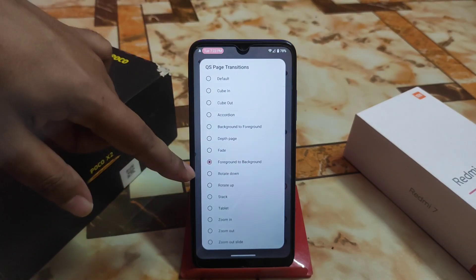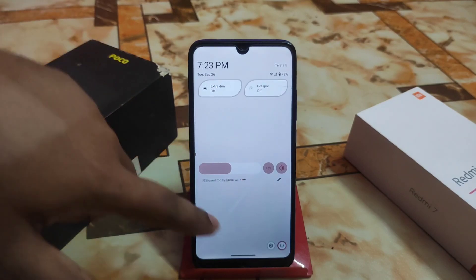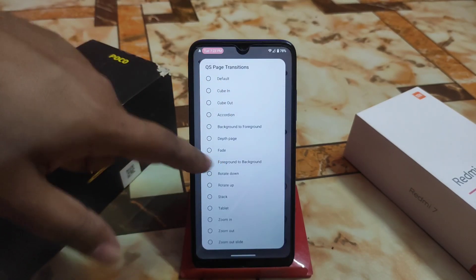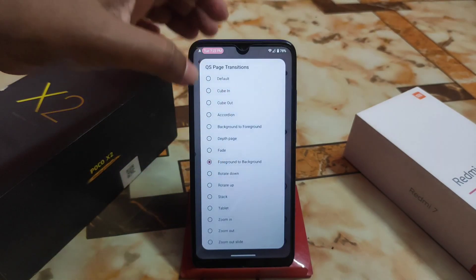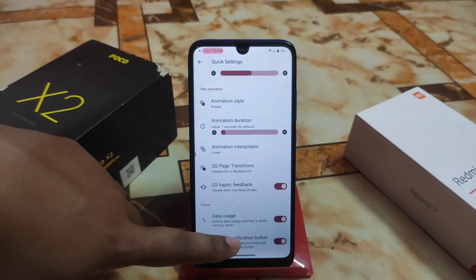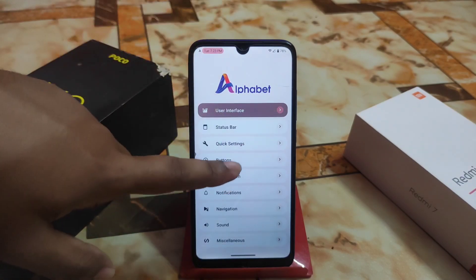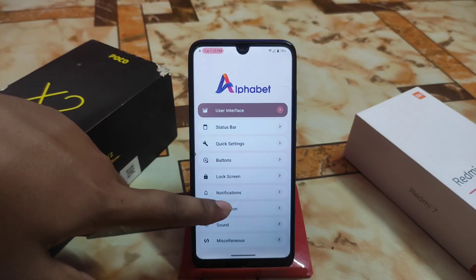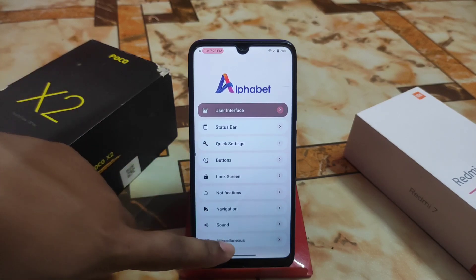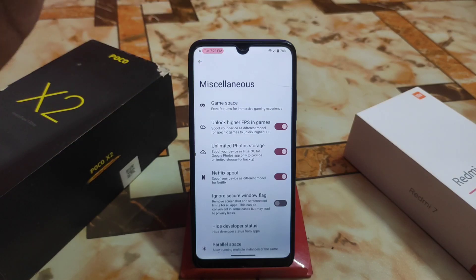We have the QS panel transitions with a huge collection of transition effects. Let me show you — there's foreground to background, cube in, cube out, accordion — you can select any of these. There's also header image, lock screen, notification, navigation, sound, and miscellaneous settings.